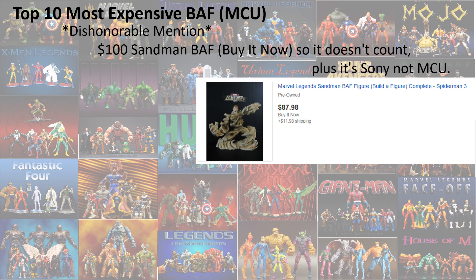For honorable mention, I'm going to say the Sandman from the old Spider-Man 3 series. This one did sell for $100 but it was a buy-it-now, plus it's not MCU, it's Sony. So I'm not counting this one because there were no bids on it, it was just a buy-it-now.